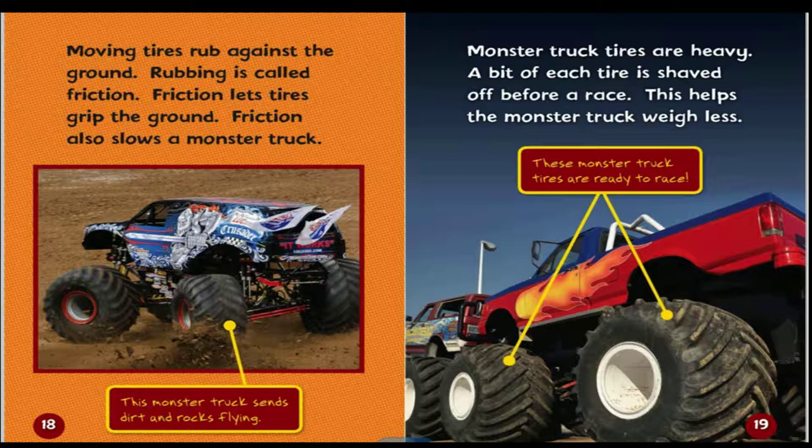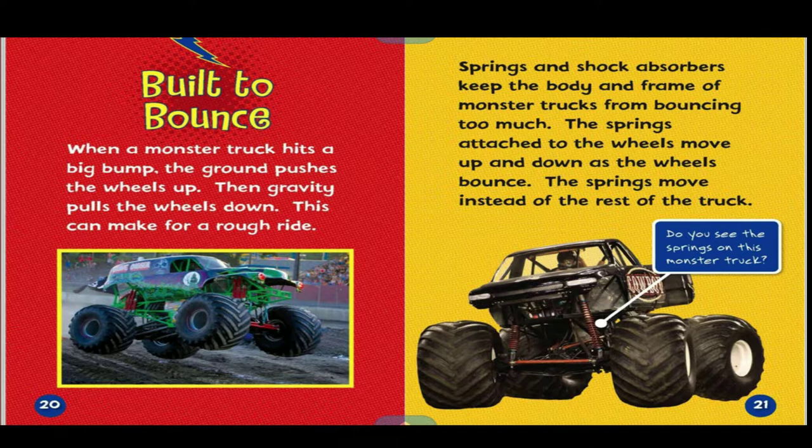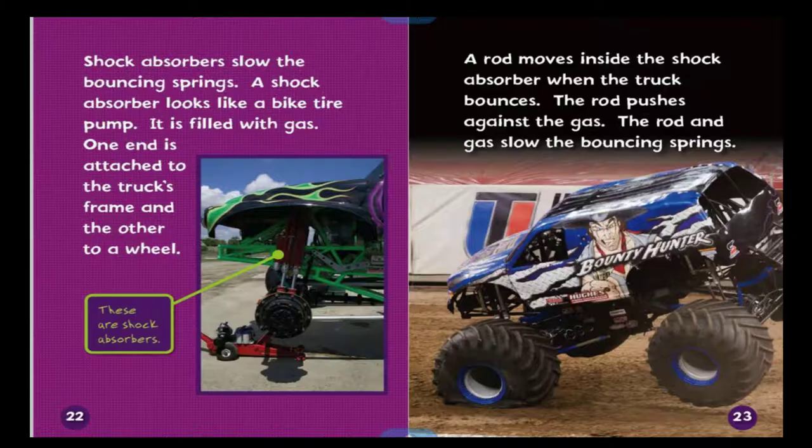When a monster truck hits a big bump, the ground pushes the wheels up, then gravity pulls the wheels down. This can make for a rough ride. Springs and shock absorbers keep the body and frame of monster trucks from bouncing too much. The springs are attached to the wheels and move up and down as the wheels bounce — the springs move instead of the rest of the truck.